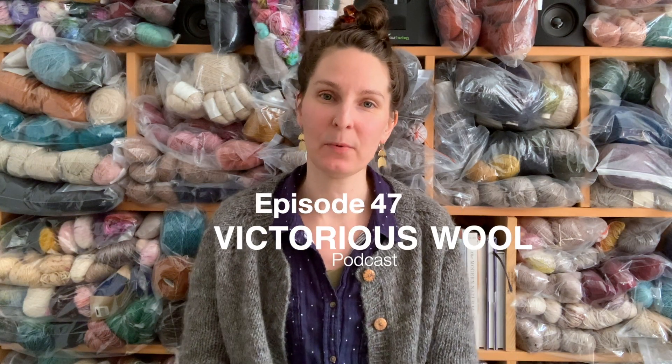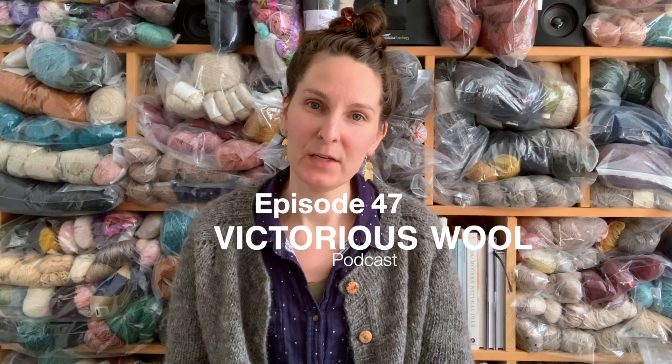Hello and welcome back to the Victoria's Whole podcast. I'm Victoria, a knitwear designer living in the Pacific Northwest of Washington State. It's a beautiful sunny, kind of late winter, early spring day. I wanted to record before the light disappeared — it's still pretty dark. We're about to hit daylight savings on Sunday, so it will be lighter later and easier to record in the afternoon.